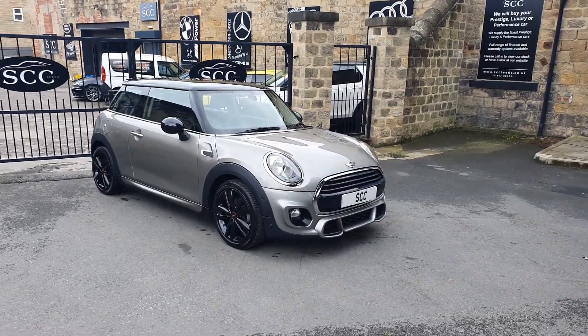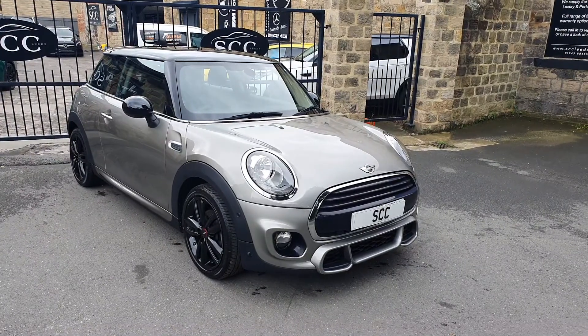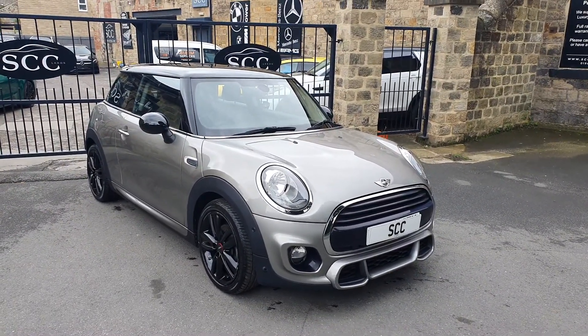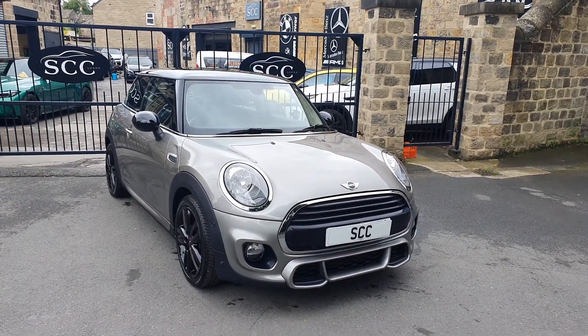Well good afternoon and a lovely warm welcome to SCC Car Sales here in Leeds, West Yorkshire. Thanks for joining me here looking at this stunning little Mini that we've got here in melting silver. Lovely little car this — I absolutely adore melting silver, I think it's a great colour.